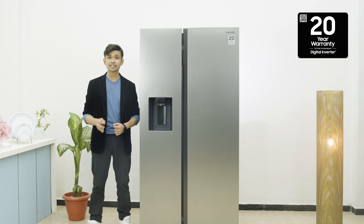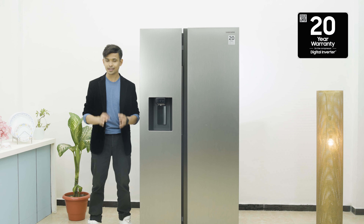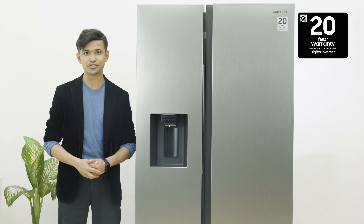Guys, this fridge is the industry's first and only refrigerator that comes with a 20-year warranty on the digital inverter compressor, along with 1 year of comprehensive warranty. In short, I am absolutely in love with the Samsung side-by-side refrigerator.